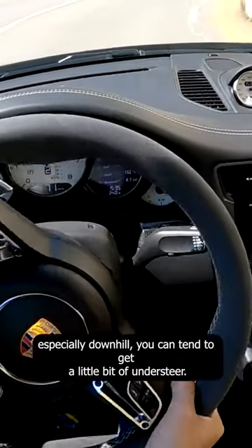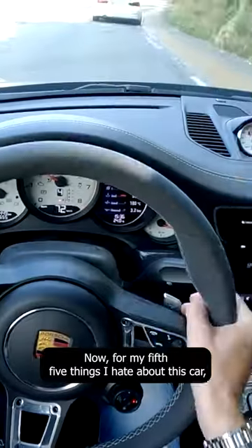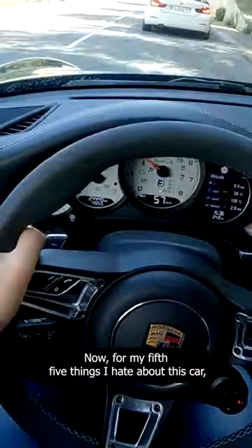My fourth point — if you're really going for it and you come into a corner quick, especially downhill, you can tend to get a little bit of understeer.